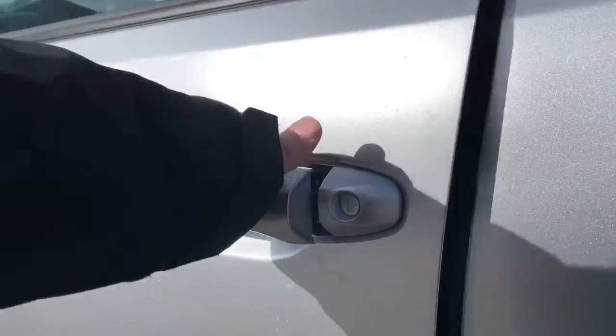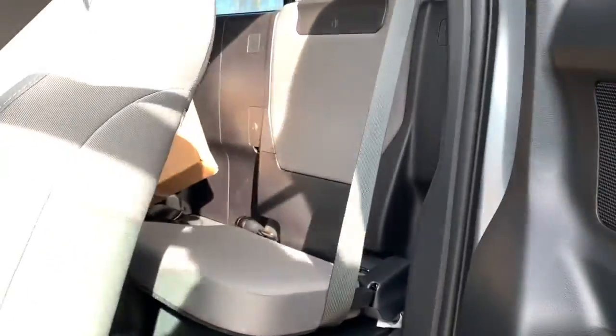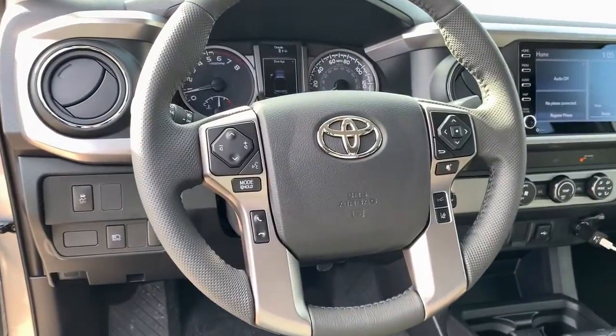Get serious about your fun. Get into this rugged Tacoma and answer the call to adventure. We've got the expertise and professionalism to make your purchase and ownership experience the best it can be.